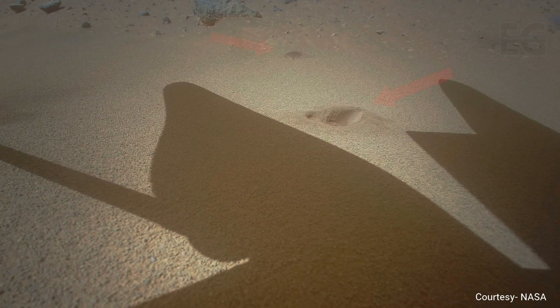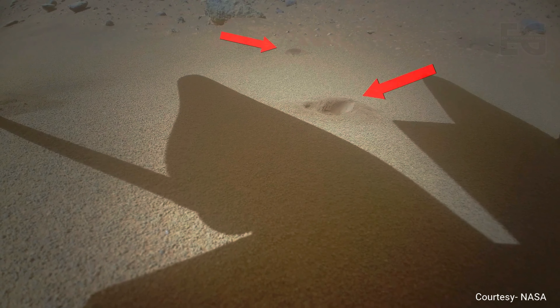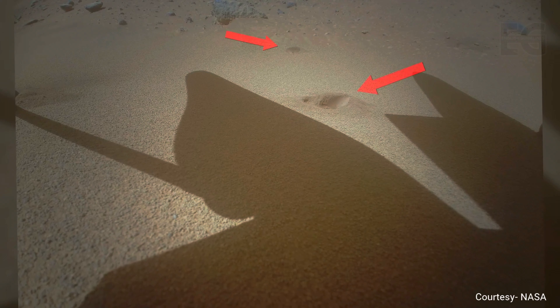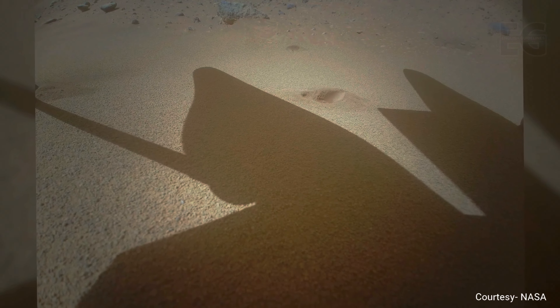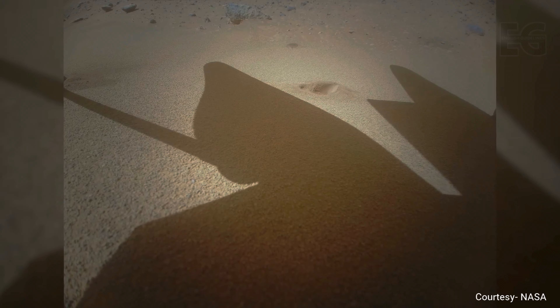After landing, Ingenuity takes an image of the ground. You can see the foothole where the helicopter was positioned previously. This shows just how well the landing software is holding up, allowing the helicopter to land very precisely.